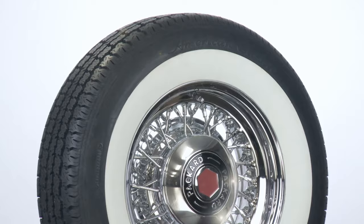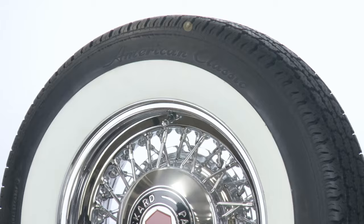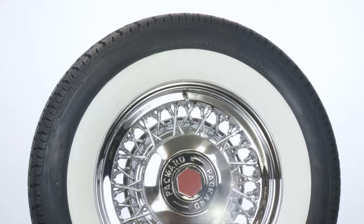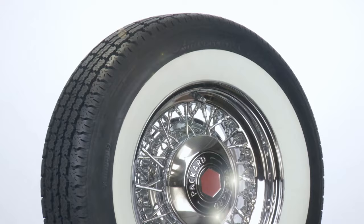You can greatly enhance the ride quality and handling of your collector vehicle by installing radial tires, and these white wall tires from Coker Tire Company are the perfect choice. American Classic Radials feature a white wall that is built in during the manufacturing process, ensuring a high quality tire. No matter what you drive, a set of American Classic white wall radials will give you the right look, the right feel and the right ride.